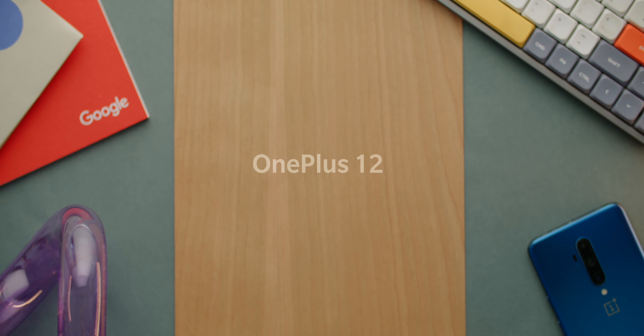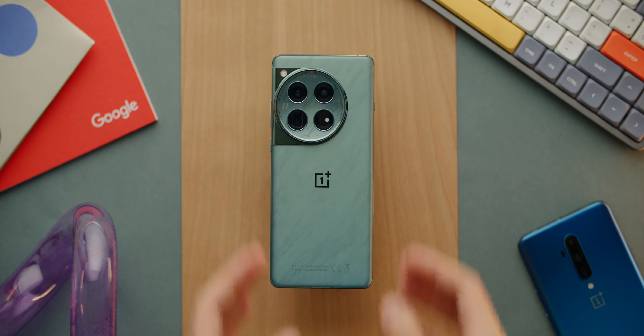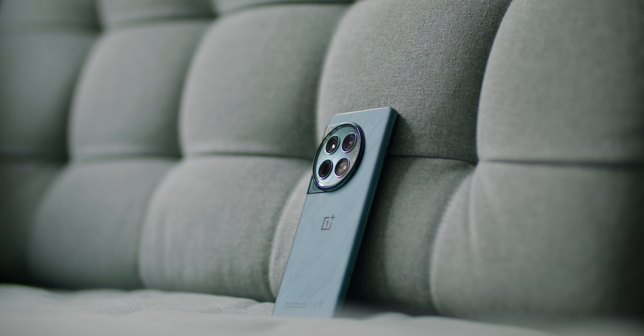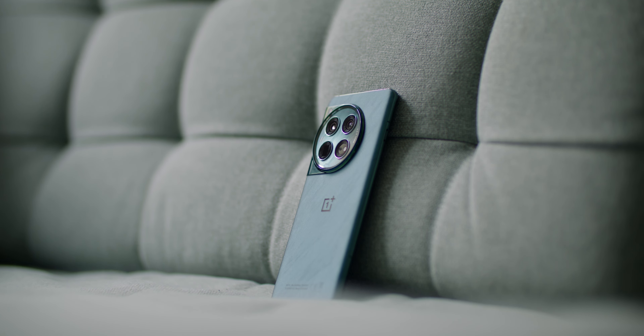I used it and this thing is pretty much perfect. You know what I think is great? The name. It's simply OnePlus 12 — no Pro, no Ultra, and certainly no Pro Max or 5G. Just simply 12.